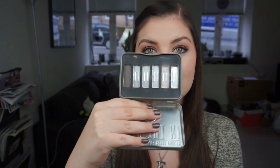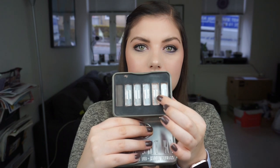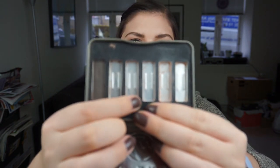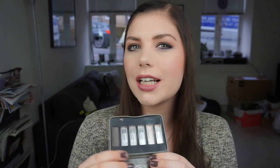Then we have my W7 In The City Natural Nudes Eye Color Palette, a six-pan eyeshadow palette. As you can see it is kind of empty — I've finished two of the shades already. I have repressed three of the remaining colors into smaller pans in my C palettes because it was more convenient, and I'm left with one shadow that I'm not sure I want to use as it's a very dark brown or grayish shade.